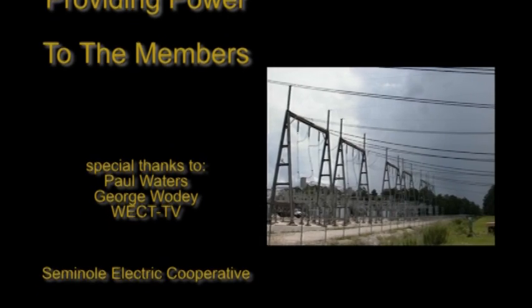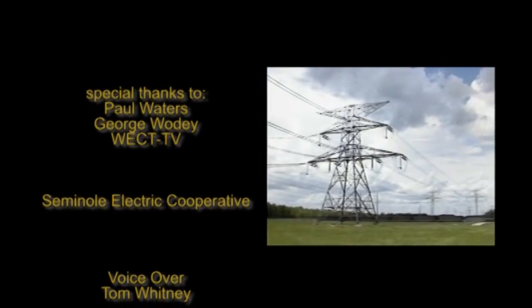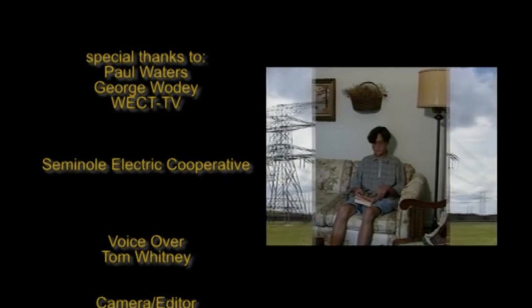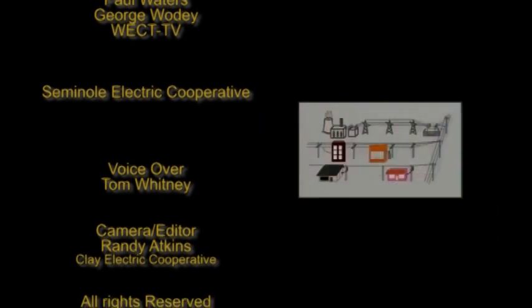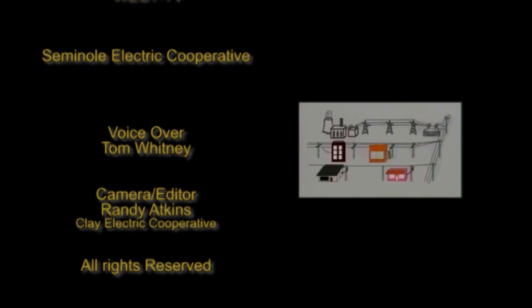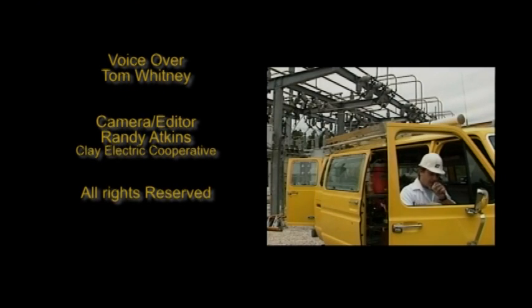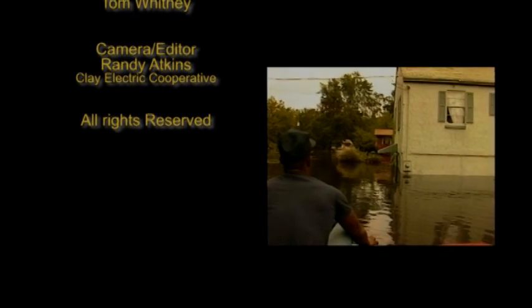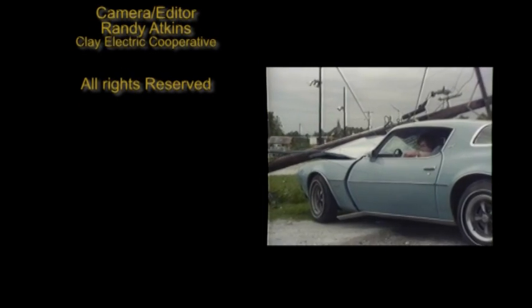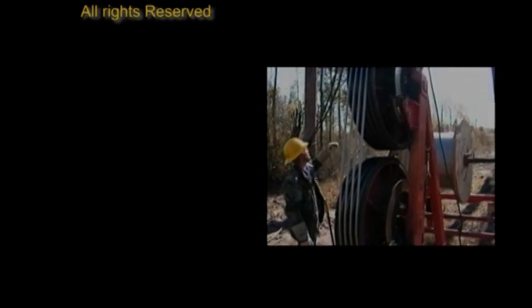Today, electricity has quietly become our nation's most important energy resource. Having access to it is now as simple as reaching out and flipping a switch. But as you've just seen, the path electricity takes from the power plant to the customer is not quite so simple. Keeping this system functioning properly, while also protecting it from problems caused by nature and man, are ongoing challenges electric utilities face every minute of the day, every day of the year.